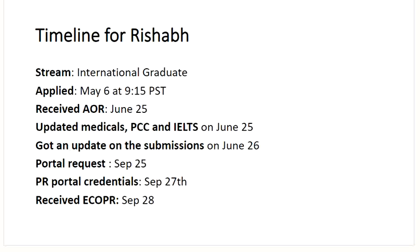Another case is from Rishabh — international graduate. Applied on May 6th at 9:15 Pacific time. Received AOR on June 25th and uploaded medicals, police clearance certificates, and IELTS on June 25th. The very next day, got confirmation that documents were updated. From June through to September — a long wait. Got the portal request on September 25th, PR portal credentials on September 27th. He received the ECOPR. Congratulations, Rishabh, and thank you for sharing your timeline.